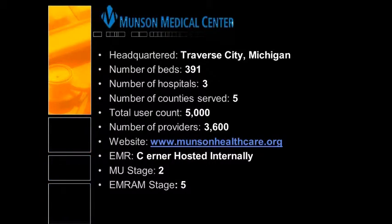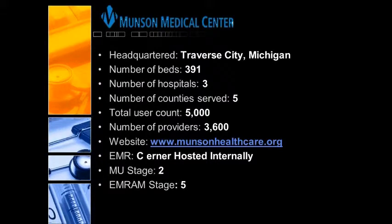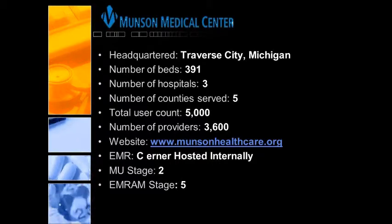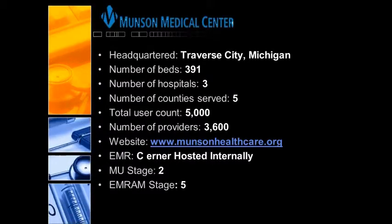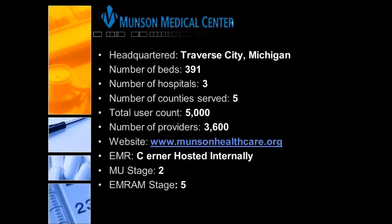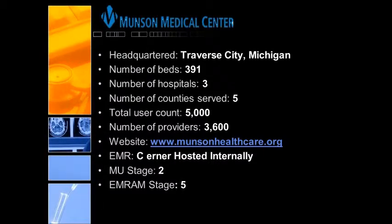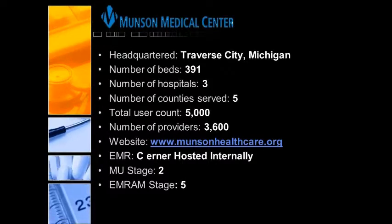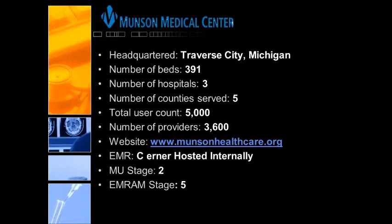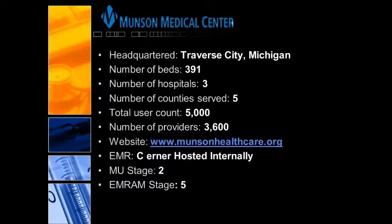We do a number of other things besides supporting just our main facility. We also support and host a number of EMRs for other private practices and other hospitals. We support NextGen, ECW, eClinicalWorks, and Meditech for these other entities, as well as two other hospitals — we provide all of their IT support. Besides our main campus, we have two other entities directly integrated into Munson Healthcare, two more hospitals that we provide IT support, and an additional 50 or more private practices that we host various EMRs for internally. Kind of a big operation for being far north in northern Michigan.